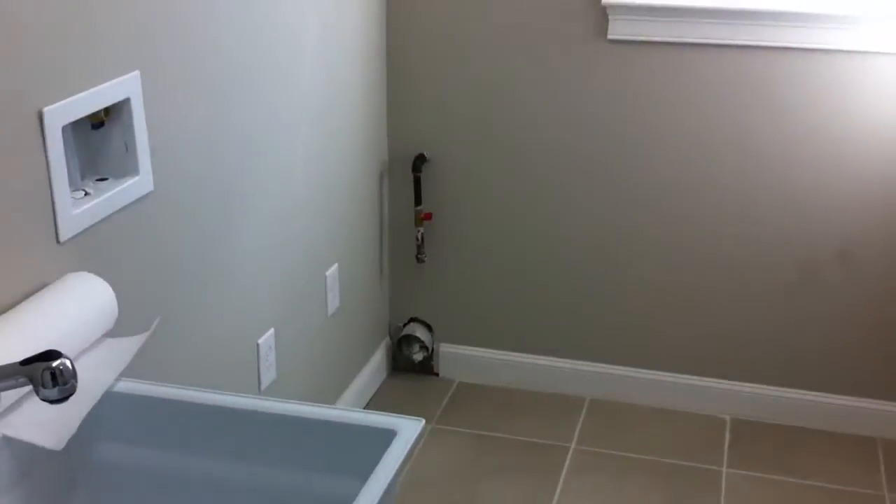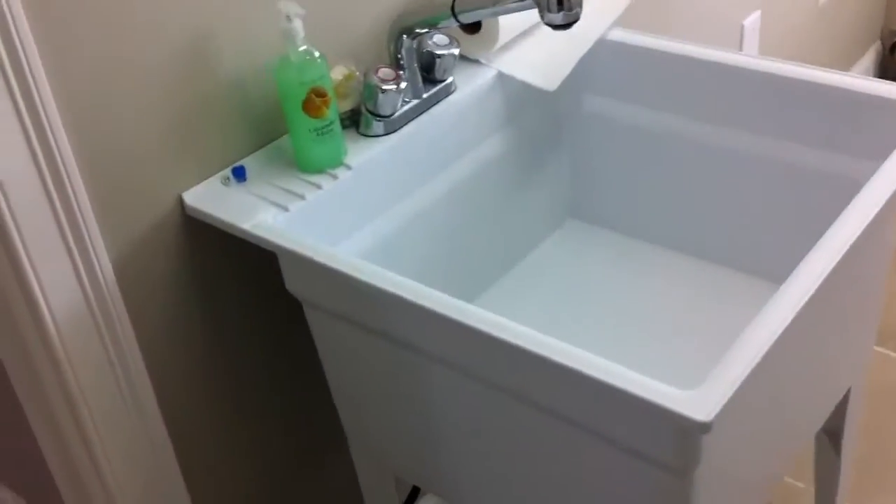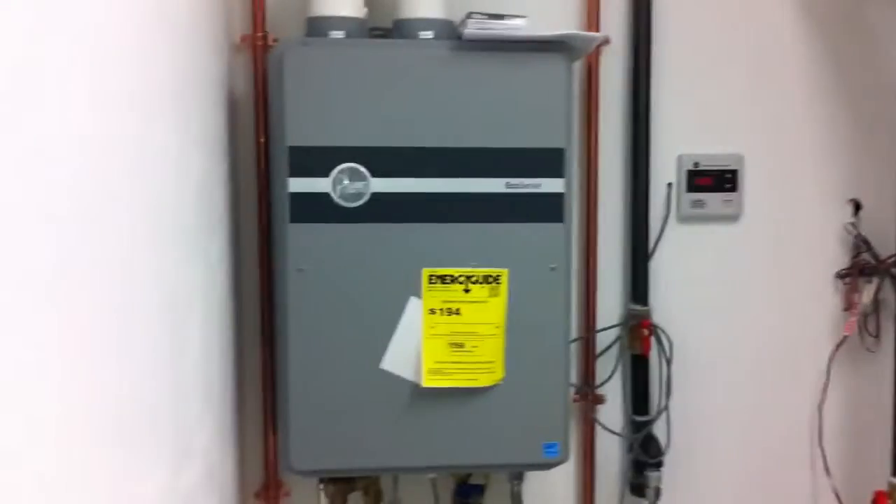You've got your utility room here. There's your gas hookup for the dryer, your washer hookup, a little sink, and your forced hot air heating system — everything's brand new. State-of-the-art tankless hot water heater, and your 200-amp electrical. Everything's really done well.